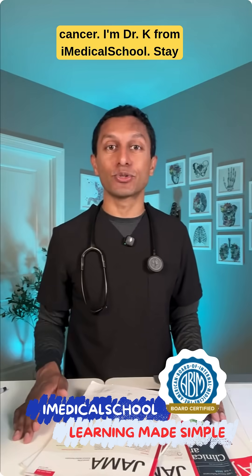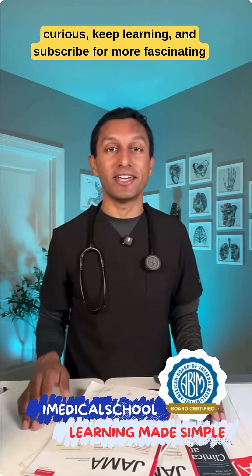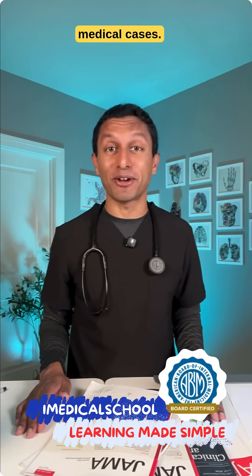I'm Dr. K from iMedical School. Stay curious, keep learning, and subscribe for more fascinating medical cases.